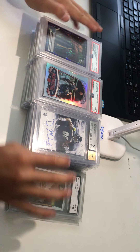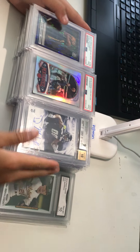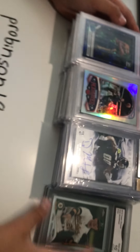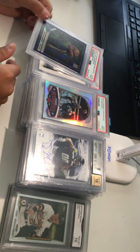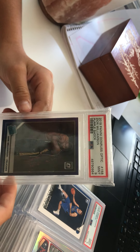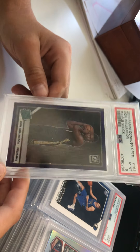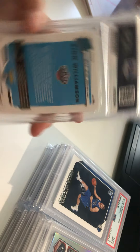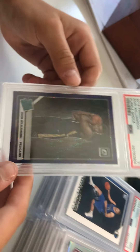Welcome back to another video. This is our full slabs collection — PSA, BGS, GMA, and SGC. We'll start with the PSA pile first. First up, we got a PSA 9 2019 Panini Donruss Optic — this is a Zion purple wave. We got this for about 200 bucks, the Walmart version. This is a clean card, probably one of our best PSAs.